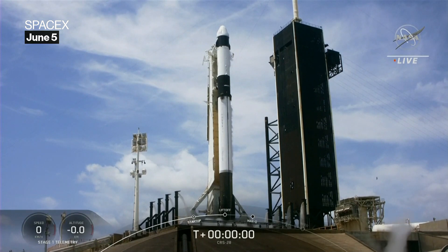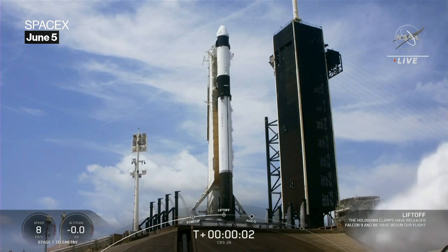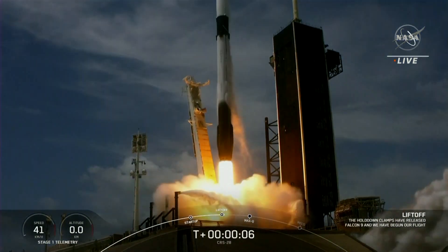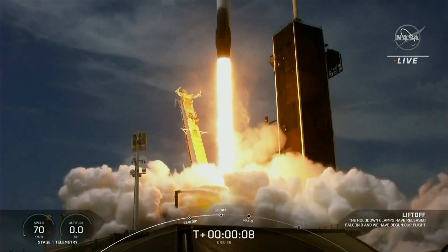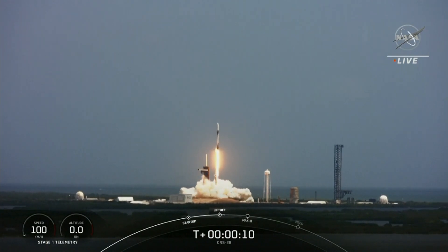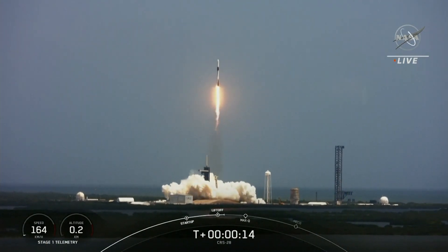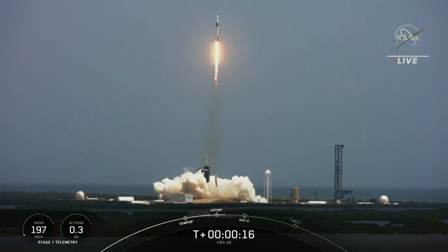Two, one, ignition, engine full power, and liftoff of CRS-28. Go Falcon, go Dragon. Liftoff of about 7,000 pounds of science and cargo, including a new pair of solar arrays to boost power on the station.